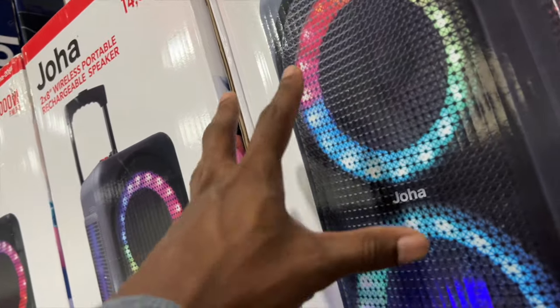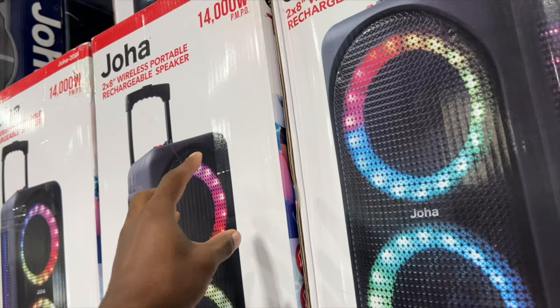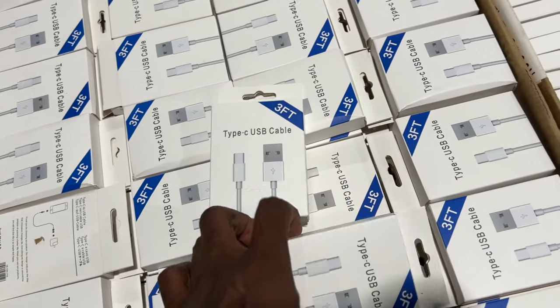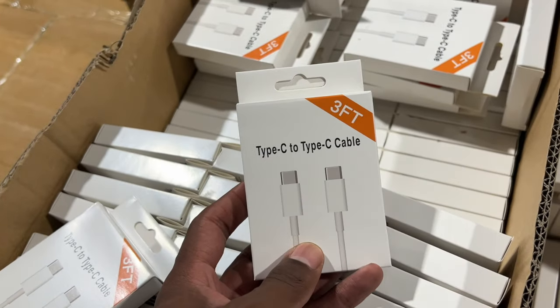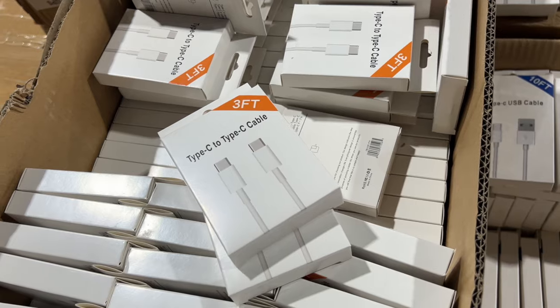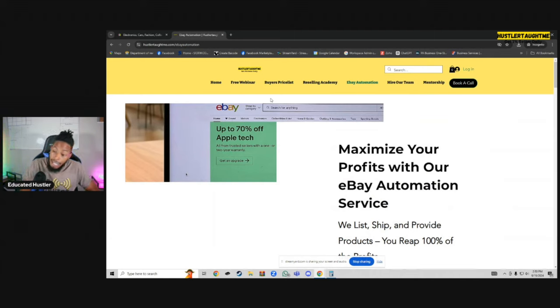On eBay you'd pay a lot to ship something like this — we ship these for you with eBay automation so you're not dragging packages to the post office. With our school academy, we're putting products in boxes so you can literally make money. Whether you do the eBay automation or just want to buy wholesale at wesply.com, you can do that. But eBay automation will ship them out for you. This right here is my website, hustlertaughtme.com, linked below, where you can get eBay automation — where we list, ship, and provide products for you.